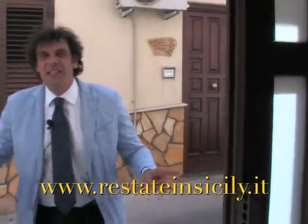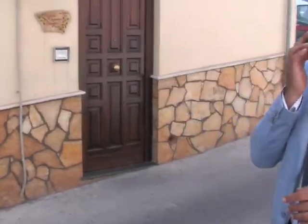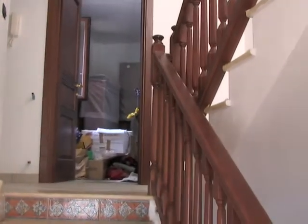This is another entrance from another street. Watching this property from this side, it has just three levels. The other side has four, as I told you. Let's climb up the staircase.